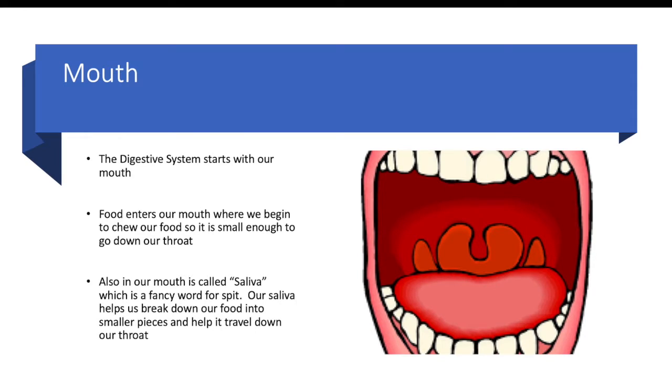Mouth. The digestive system starts with our mouth. Food enters our mouth where we begin to chew our food so it is small enough to go down our throat. Also in our mouth is saliva, which is a fancy word for spit. Our saliva helps us break down our food into smaller pieces and helps it travel down our throat.